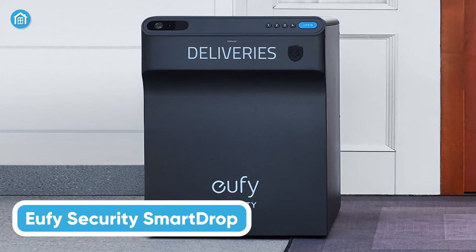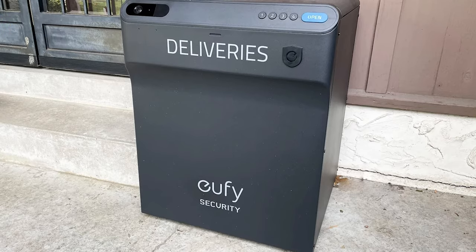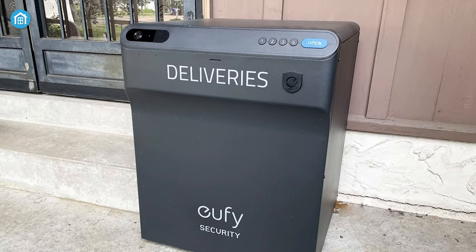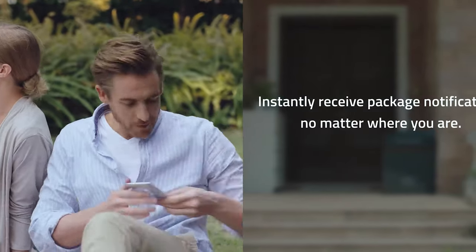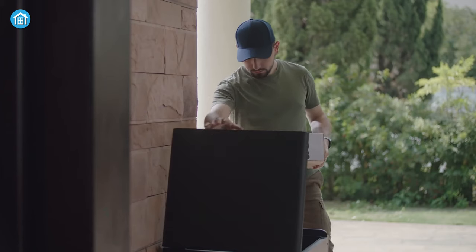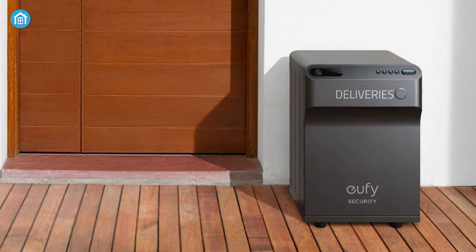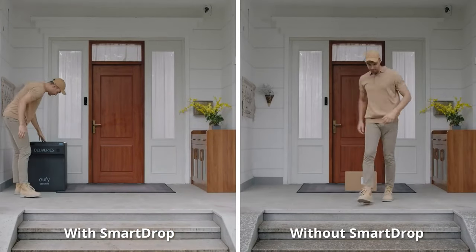Moving on, we have the Eufy Smart Drop S300 for smart and secured package delivery. Featuring a built-in 1080p camera, it offers real-time visuals for your deliveries, enhancing security. This smart device sends notifications to your phone, keeping you informed about every arrival. The two-way audio system allows you to communicate with couriers, adding a personal touch to your deliveries. With its spacious interior, it can easily accommodate multiple items, ensuring you never run out of space. Its all-metal body is robust and built to last, providing long-term durability. One standout feature is its compatibility with all couriers, making it incredibly versatile.